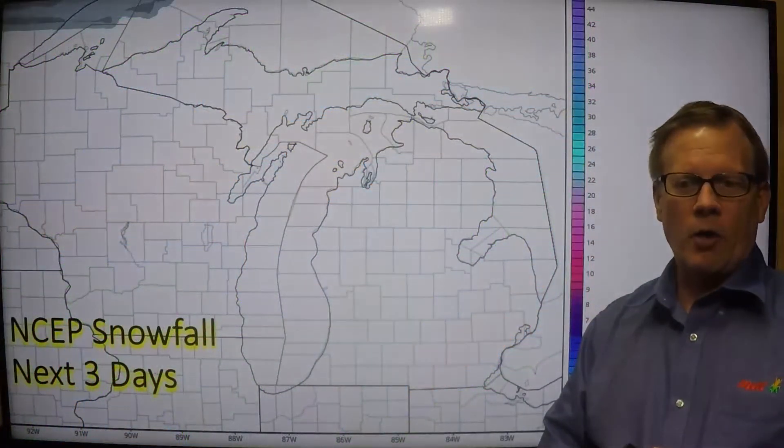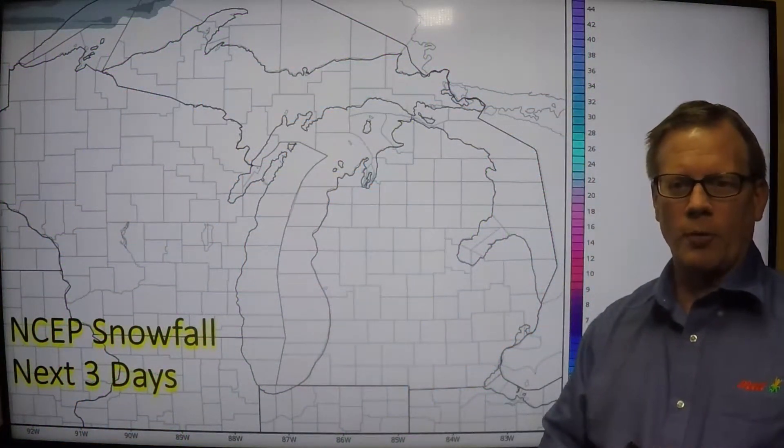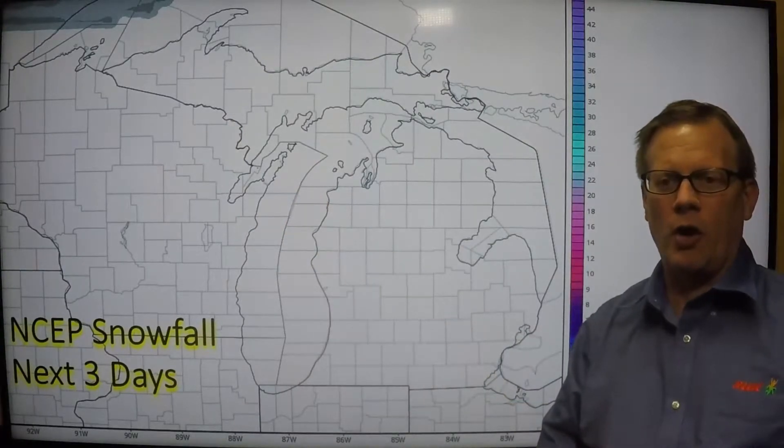As far as precipitation over the next seven days, you can see a pretty good slug of anywhere from around a half inch to possibly as much as an inch or so across much of lower Michigan. Certainly some rain is definitely in the forecast, and some of that off to the northwest will be in the form of snow — but over the next three days, we do not expect any snow at all.